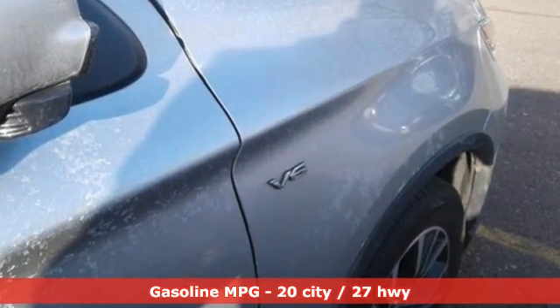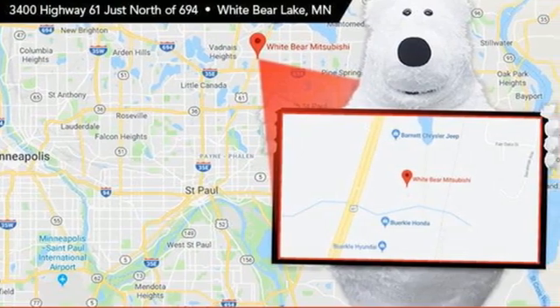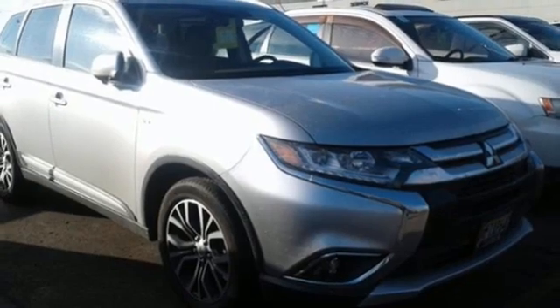V6 engine, front heated leather bucket seats, external memory control, auto dimming rearview mirror, dual zone climate control.